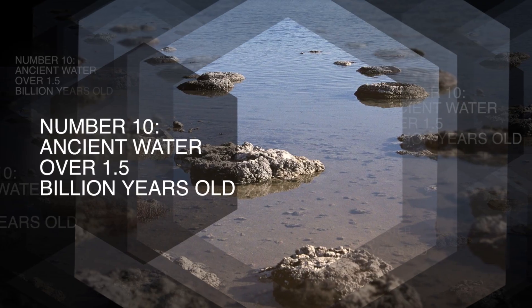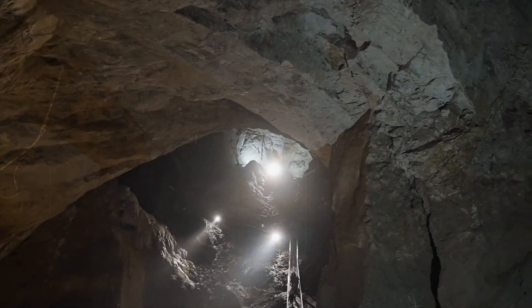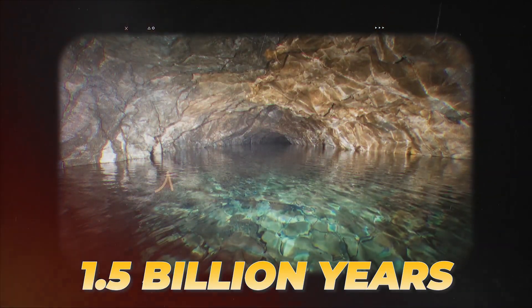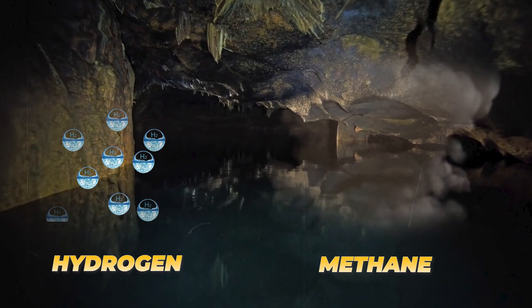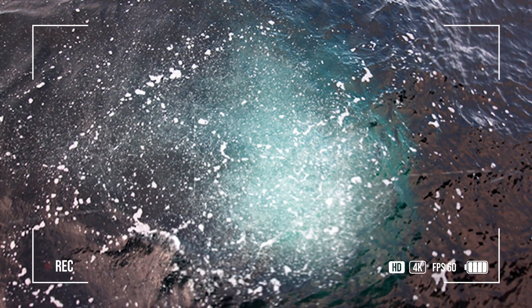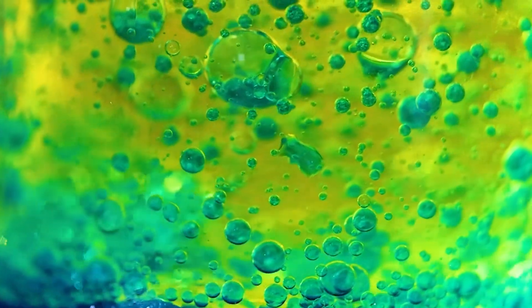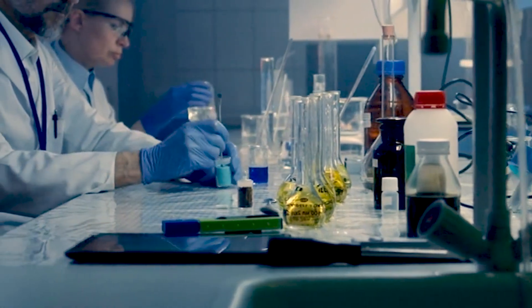10. Ancient Water — over 1.5 billion years old. Deep inside a Canadian mine, scientists found the oldest water on Earth, trapped in rock over a mile beneath the surface for more than 1.5 billion years, completely isolated from the modern world. This ancient water is very different from today's oceans — it is full of gases like hydrogen and methane, the perfect ingredients to support microbes that could have survived on chemical reactions instead of sunlight. This exciting discovery is like a liquid time capsule, providing clues about how life might exist in extreme environments on other planets.